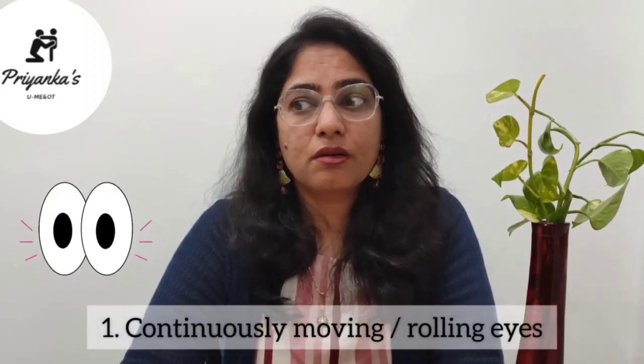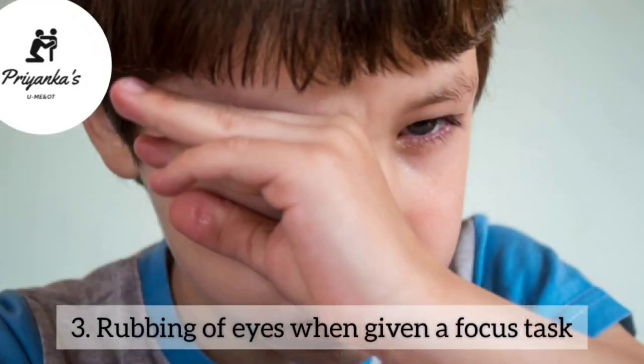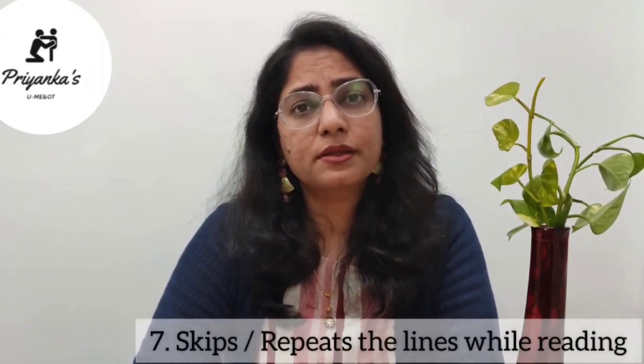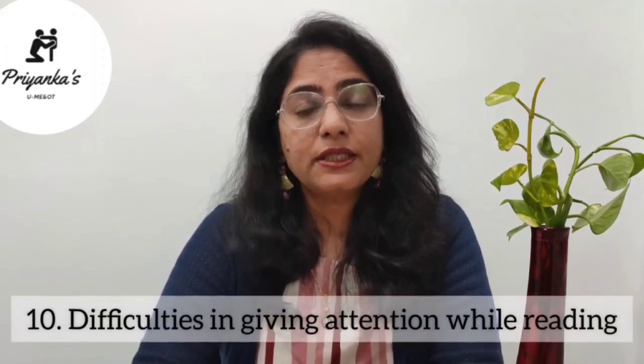So what are those signs and symptoms? Your child's eyes may turn in and out, or they are continuously moving — what we call nystagmus. Your child is not able to complete homework on time, continuously rubs their eyes during focus tasks, shows escaping behaviour from sitting activities specifically during reading and writing, has poor handwriting skills, poor body or neck posture, skips or repeats lines while reading, clumsiness, motion sickness, and difficulty keeping attention while reading.